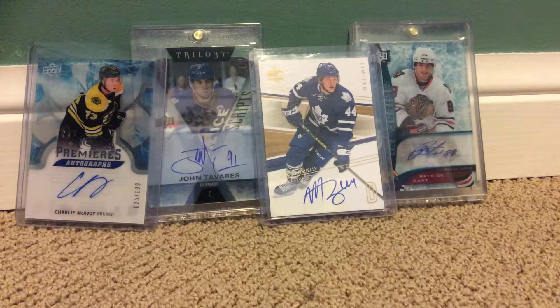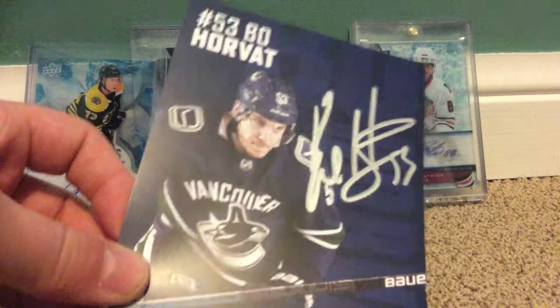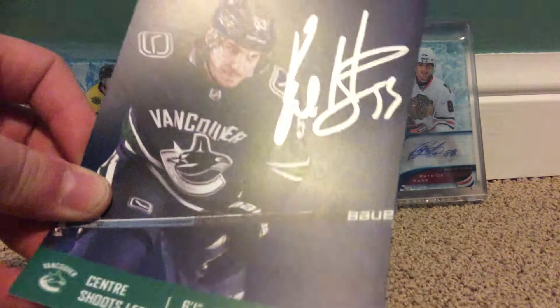Sorry about the glare. Okay, now to my TTM pulls. So I sent out to this guy in Vancouver, but he only sends back pictures. Mr. Beau Horvath — there's the autograph.